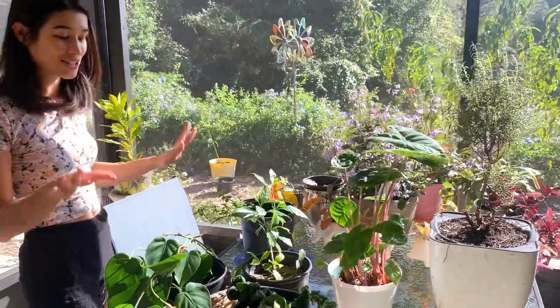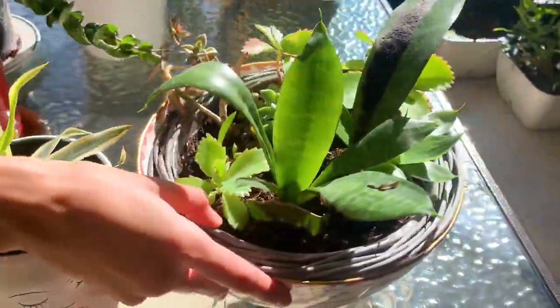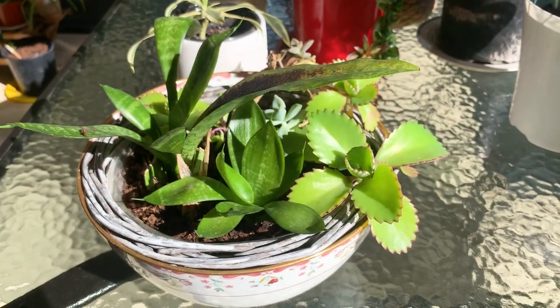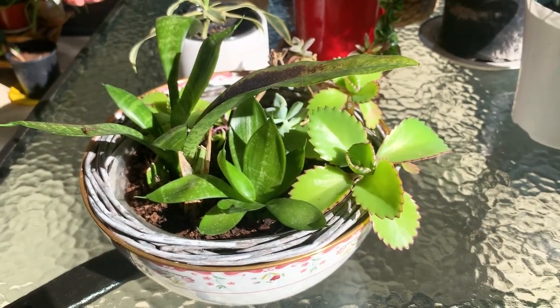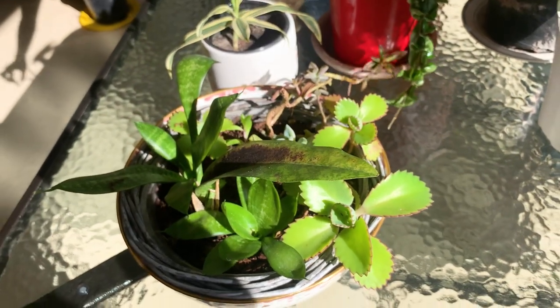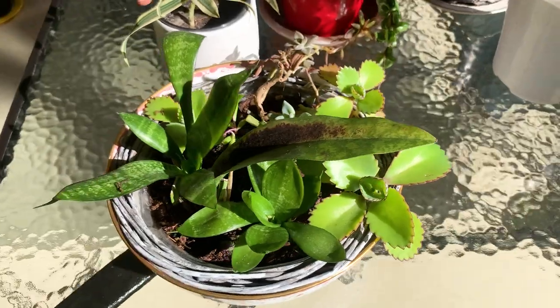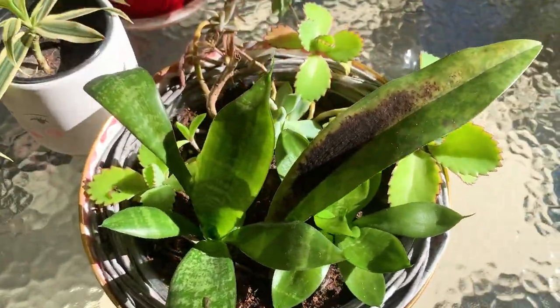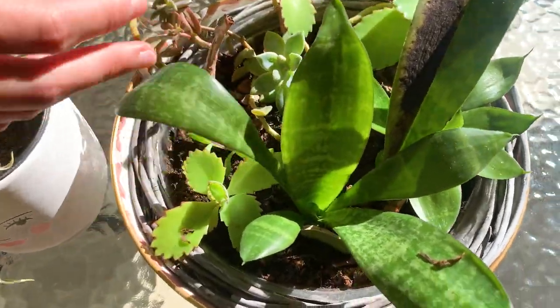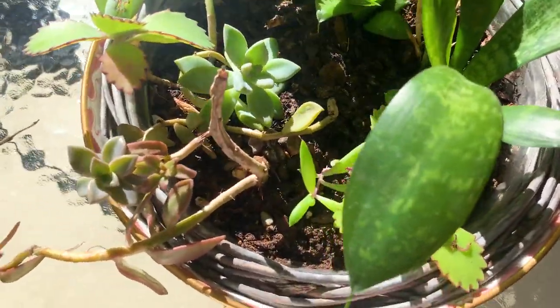Let's just get started with what's on the table right now. This is a little succulent garden. I actually recorded a video of myself making this succulent garden — it went so bad that I just did not post it at all — but here is the succulent garden. It's actually grown a lot which is really nice. You've got mother of thousands in here, some other succulents, some ruby necklaces, some snake plants. It's just a nice little hodgepodge of plants.